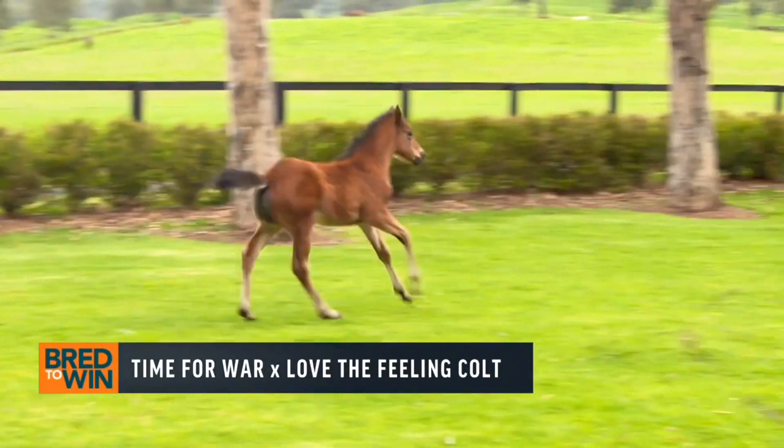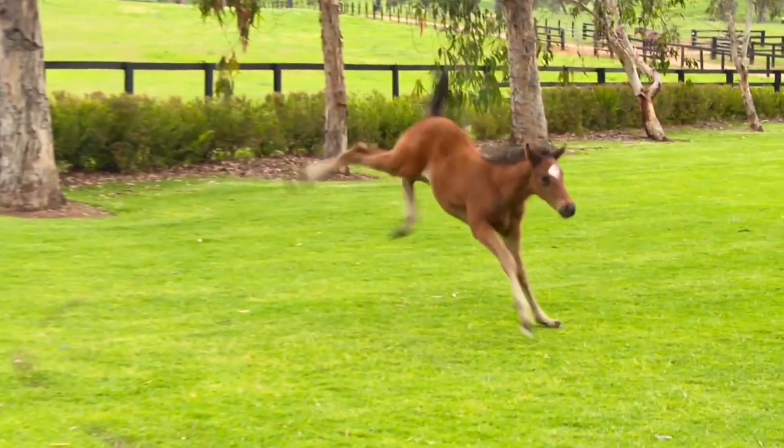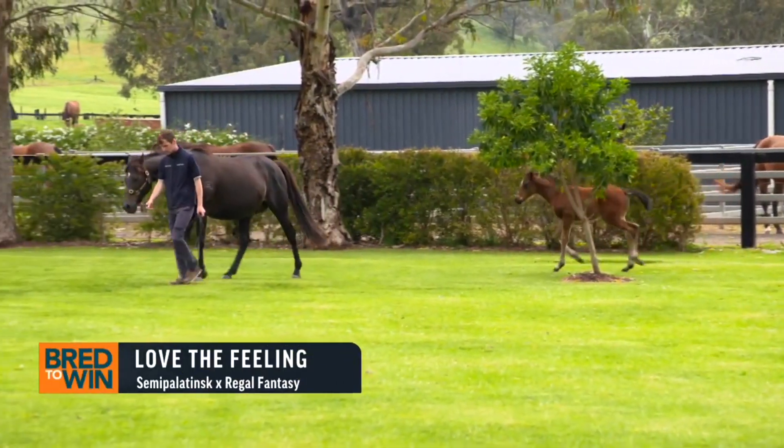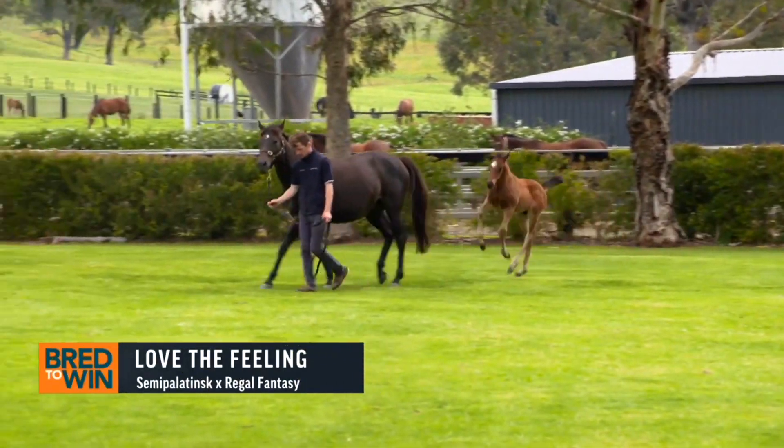They love the feeling colt too. She's quite a neat mare — not a big mare, but has thrown a really good-sized foal who absolutely loved to run. Was it a really alert, confident foal too? Yeah, a semi-palatinsk mare, which he's done a great job as a broodmare sire on.